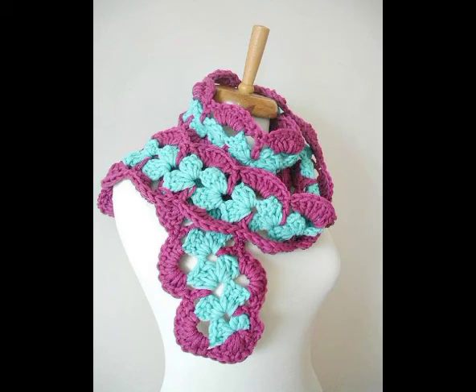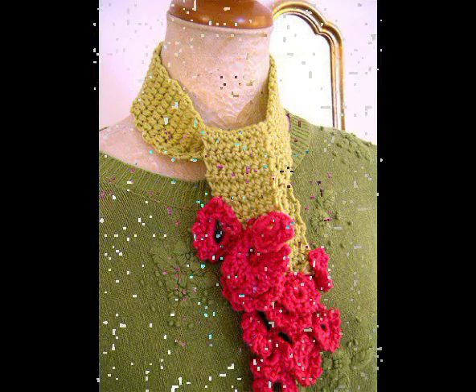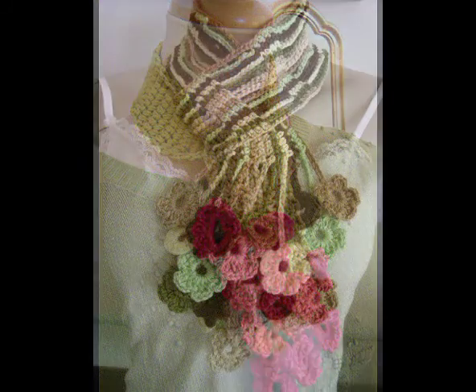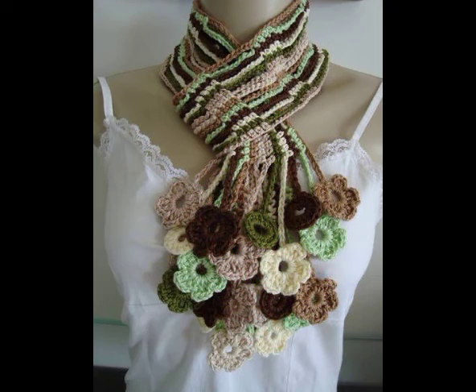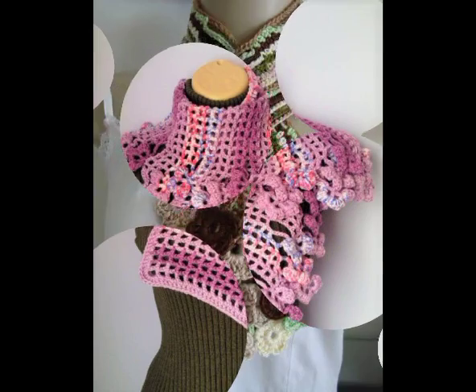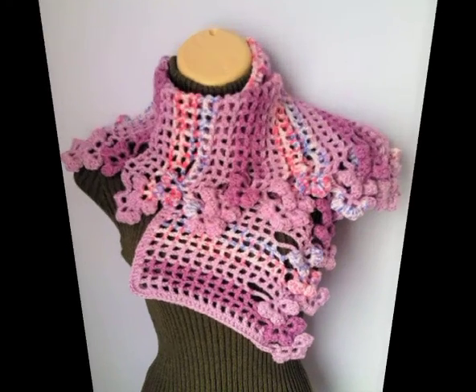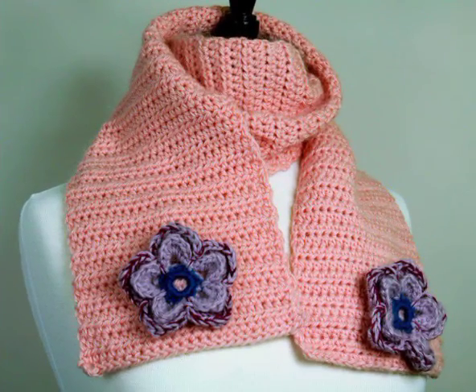Hi friends, welcome back to my YouTube channel. In this video I'm going to be sharing with you some most stunning and amazing ideas of crochet neck warmers and mini scarves. You will see very attractive and gorgeous designs in this video.